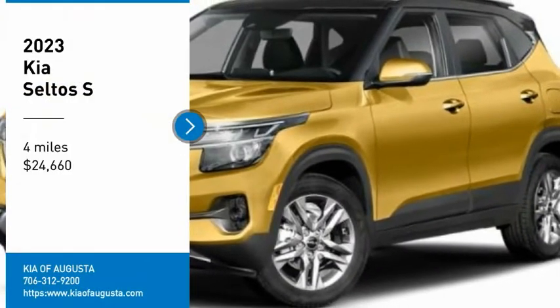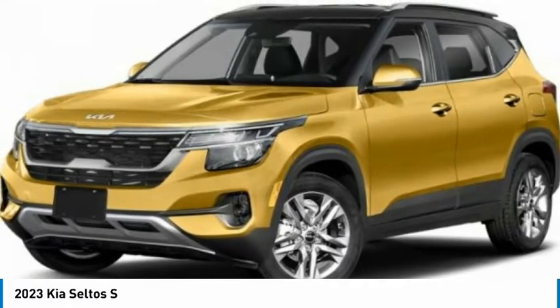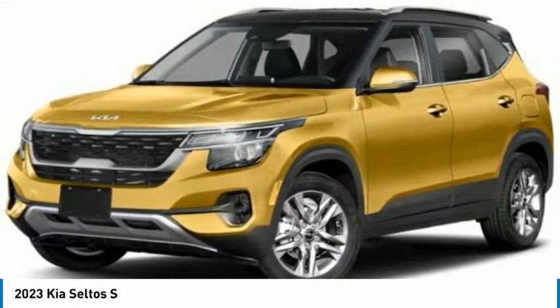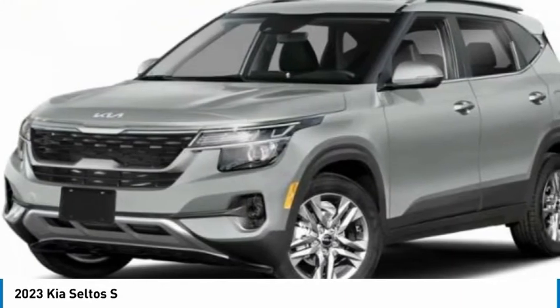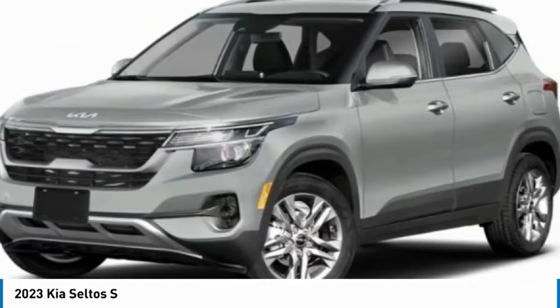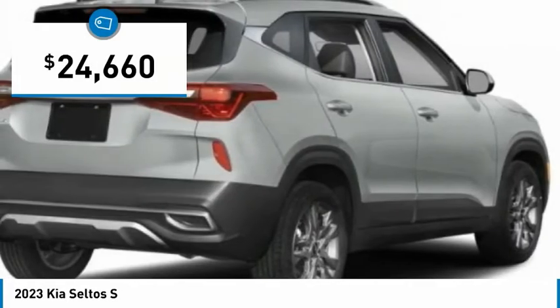Come test drive the 2023 Seltos. The Kia Seltos is sure to stand out with its appealing front end. Additionally, the Seltos offers a robust number of interior features and a large amount of space for a small SUV, and is priced below $25,000.